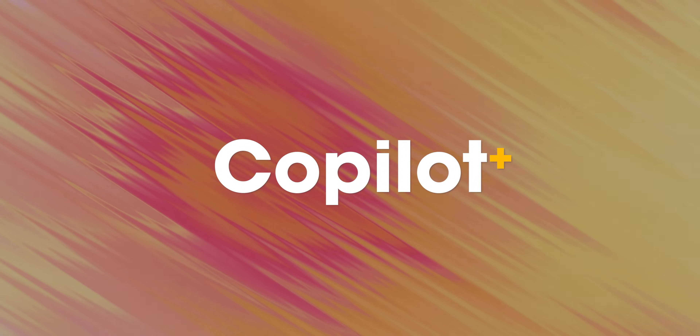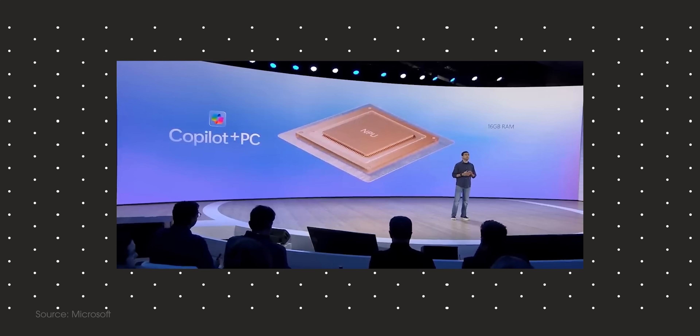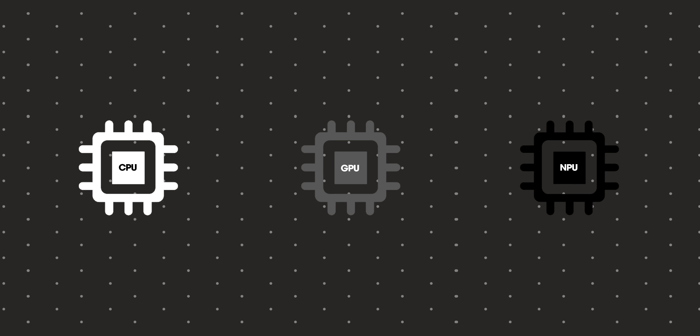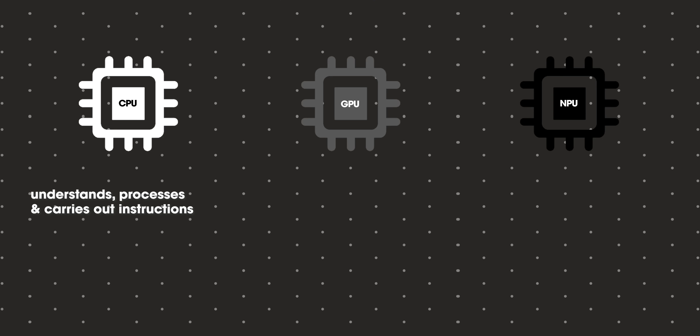In order to really understand the new Copilot Plus branding and the requirements to qualify as a Copilot Plus device, there are a few terms you should know. Starting with the NPU — whenever you were shopping for a computer in the past, you'd always consider the CPU and the GPU. However, now with the rise of AI, the NPU is going to be a crucial thing to look at as well.